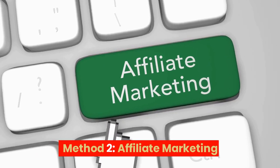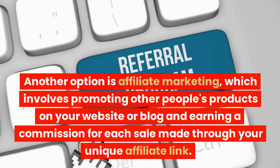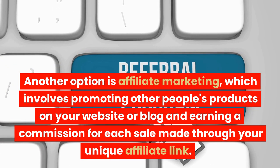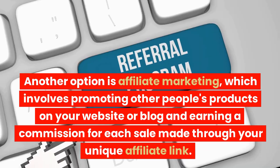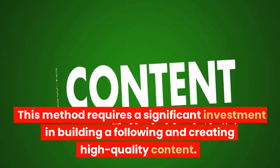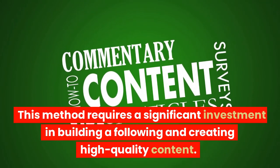Method 2: Affiliate Marketing. Another option is affiliate marketing, which involves promoting other people's products on your website or blog and earning a commission for each sale made through your unique affiliate link. This method requires a significant investment in building a following and creating high-quality content.